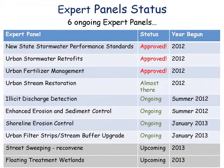To date, expert panels have gone through processes for state stormwater performance standards, urban stormwater retrofits, and urban fertilizer management. We are still in the process of working on urban stream restoration, which is actually supposed to go to the Water Quality Goal Implementation Team this Monday — but I am not going to hold my breath on it. Illicit discharge detection, enhanced erosion and sediment control, shoreline erosion, and urban filter strips are all in process.